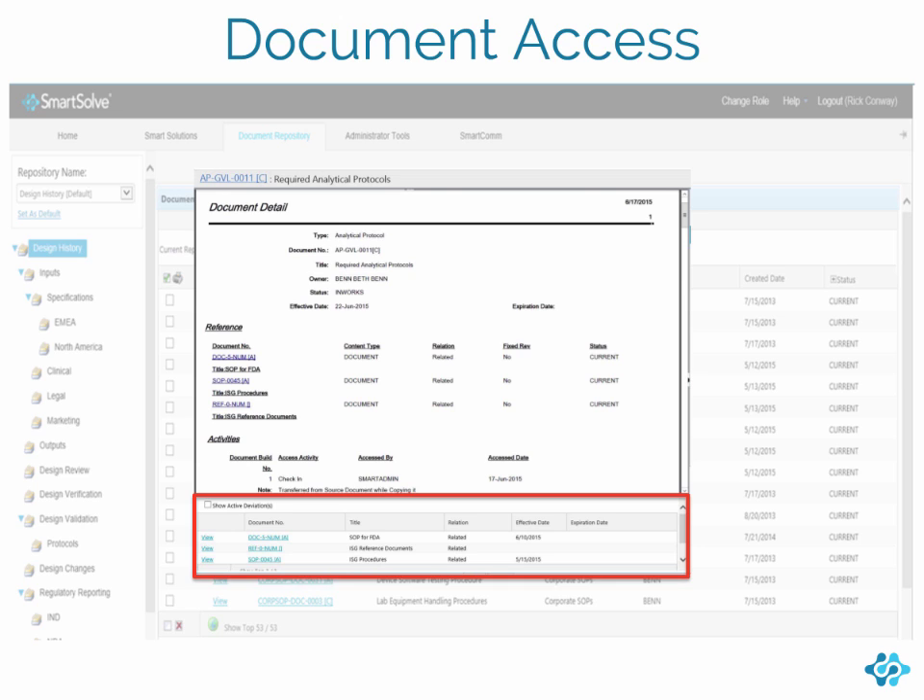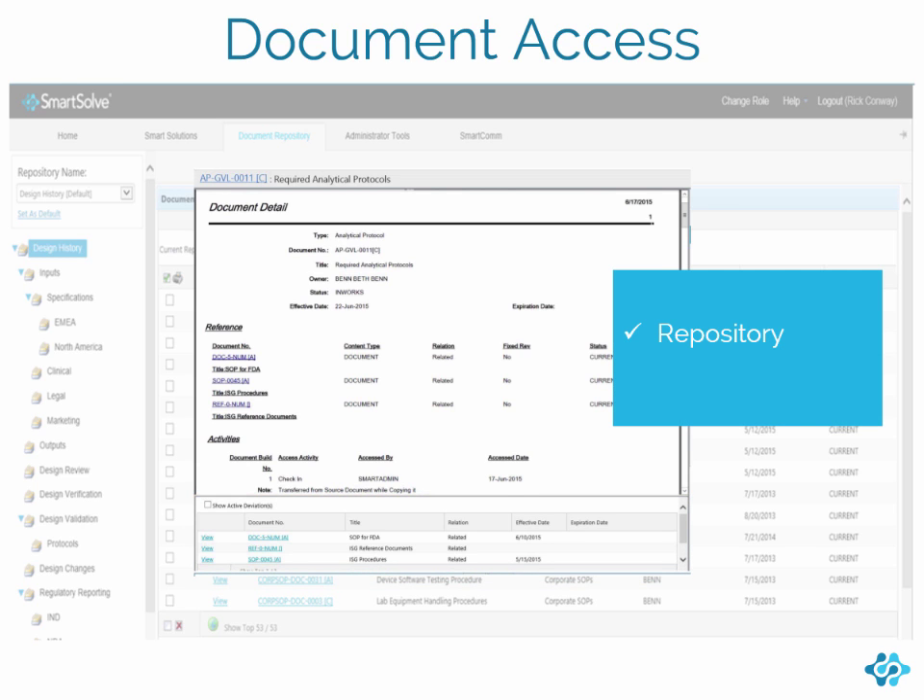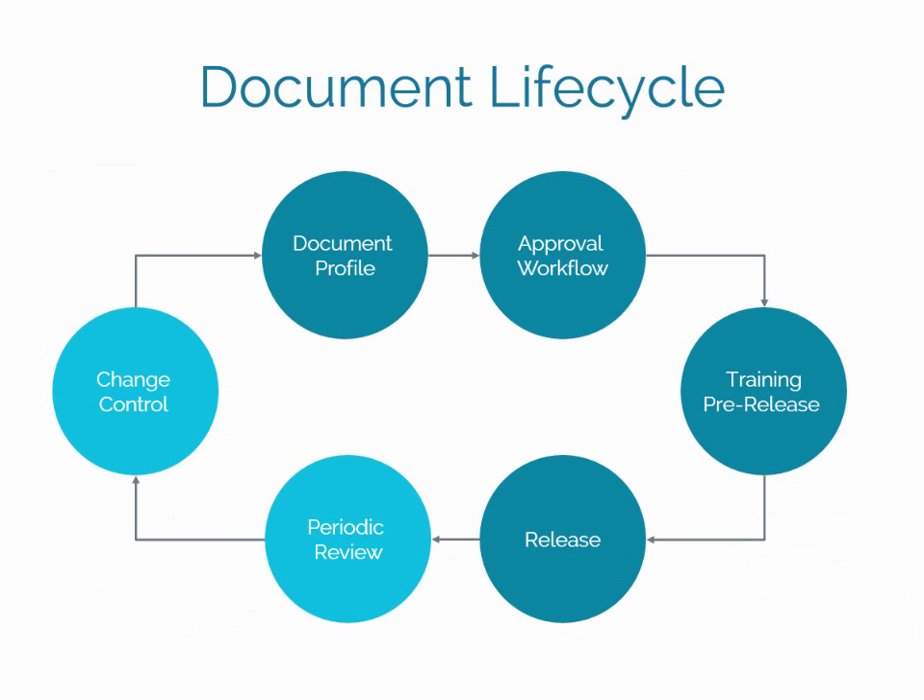In addition to the Document Repository, Document Management provides full-text search capabilities and additional search options so you can locate documents whichever way you'd prefer. Each document in the system goes through our structured document lifecycle to ensure that the current and approved version is available throughout your organization. Although the workflow is structured, it is configurable to meet your organization's needs.